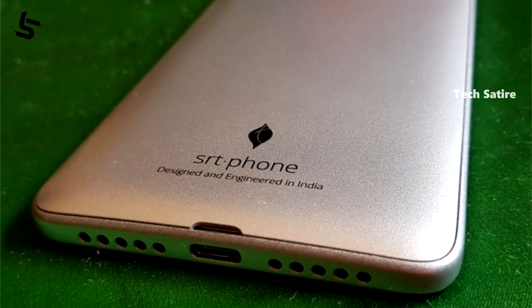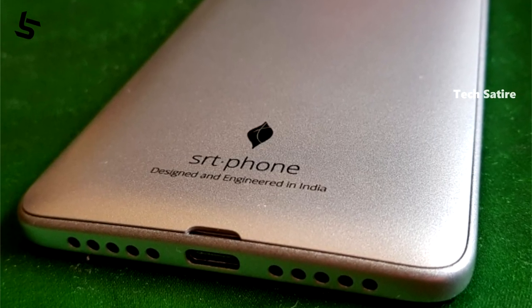So this smartphone SRT phone is called Micromax, rebranded. It is completely made in India. It is designed and engineered in India. So from a Make in India standpoint, we can use it as a Make in India phone.